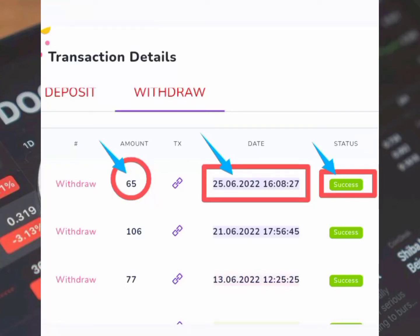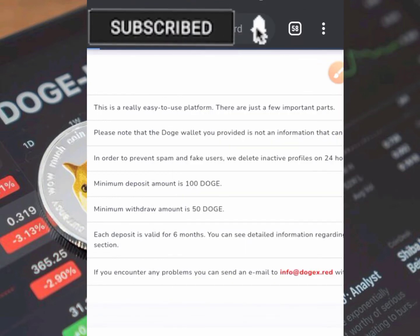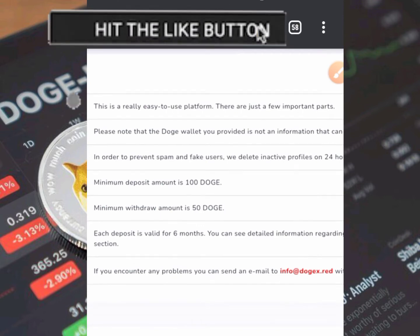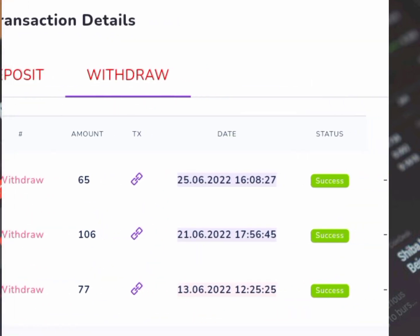Hello guys, welcome to another video of the Doge mining platform. As you can see, I made a withdrawal of 106 Doge from this platform on the 21st of June 2022, just some days back. Today I have made another withdrawal of 65 Doge from this platform, and you can see that the status is successful. You can check out the date — the 20th and 25th of June. If I refresh this page, you're going to see that this is not a screenshot — this is a live video.